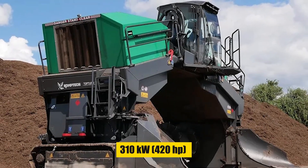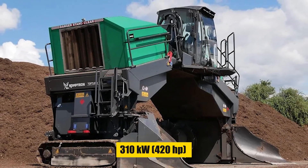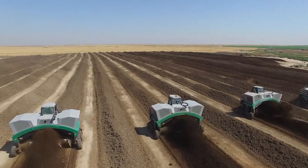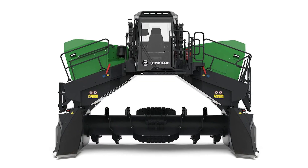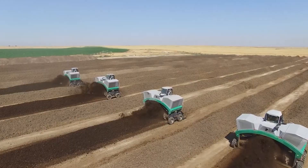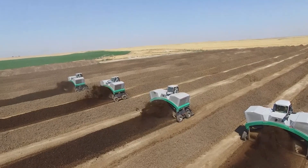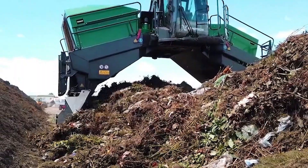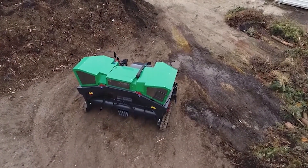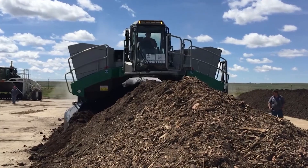A monstrous 310-kilowatt, 420-horsepower Caterpillar C13 engine powers the X6000, ensuring it effortlessly shreds through even the most stubborn materials, from yard waste to food scraps. Powerful hydraulics drive the turning drum and other mechanisms, offering smooth and precise control for efficient material mixing and aeration — truly turning waste into gold.